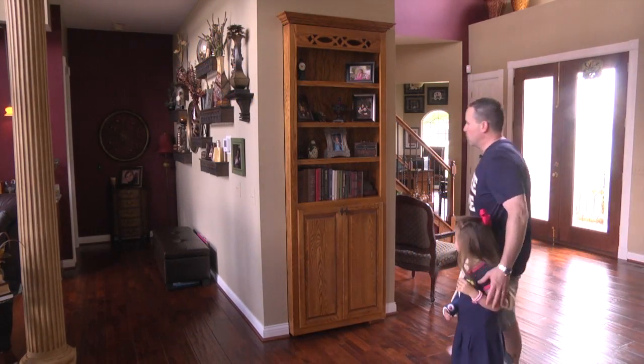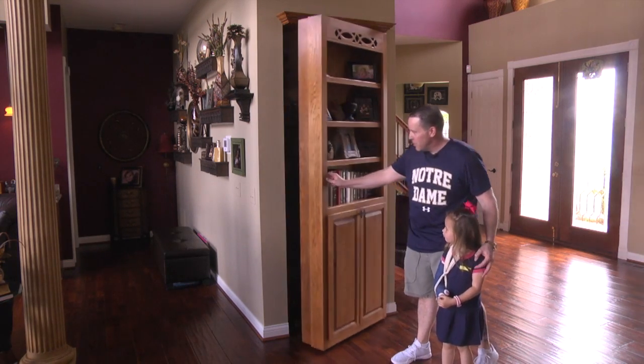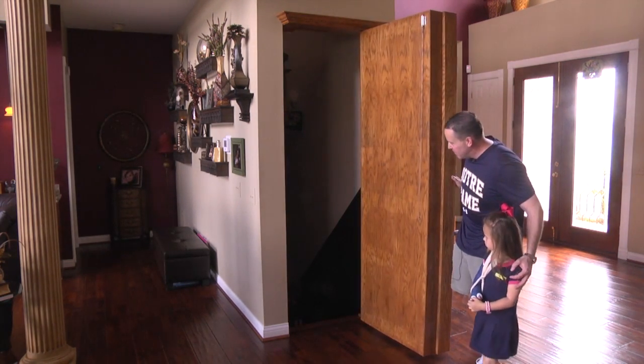This is our hidden bookcase doorway here. We come over and we pull the wine book. That opens it up and we are into our little speakeasy pub.